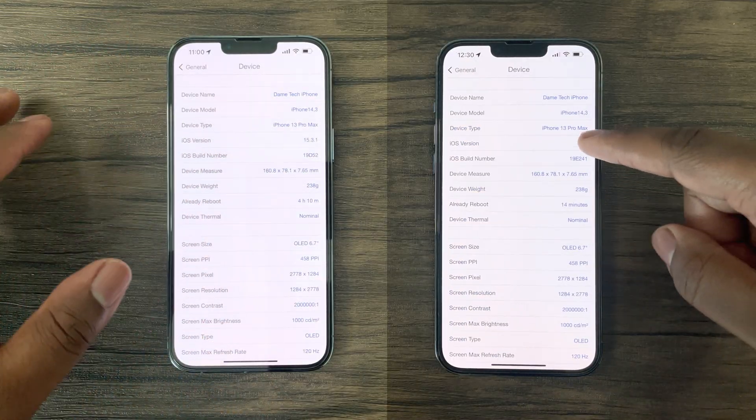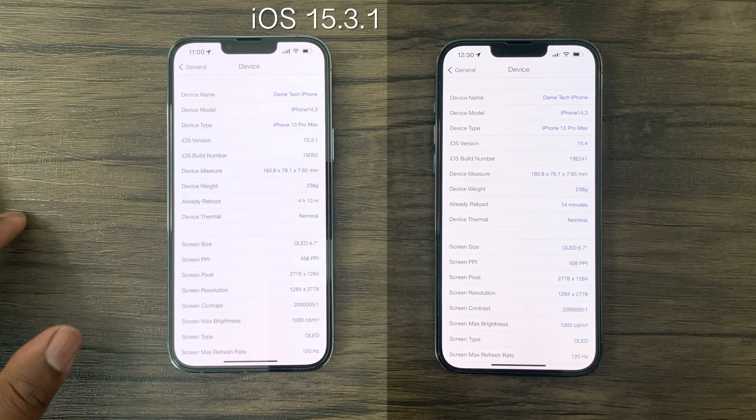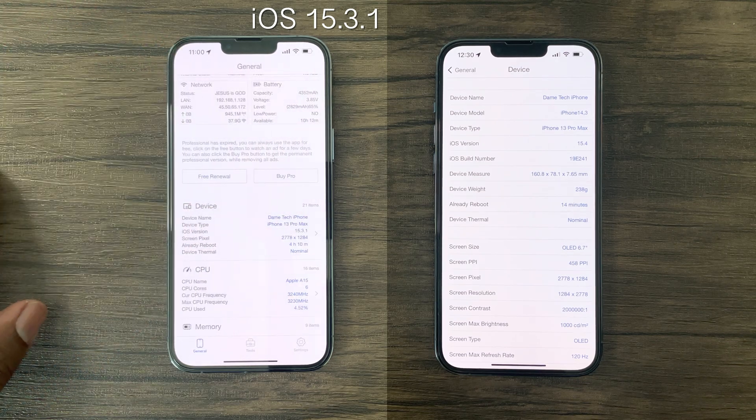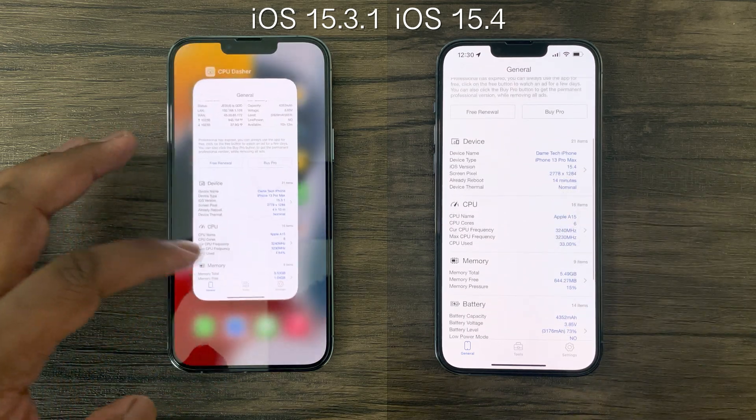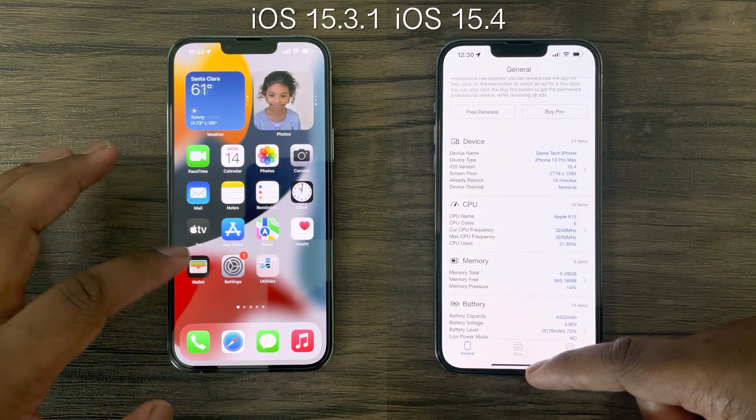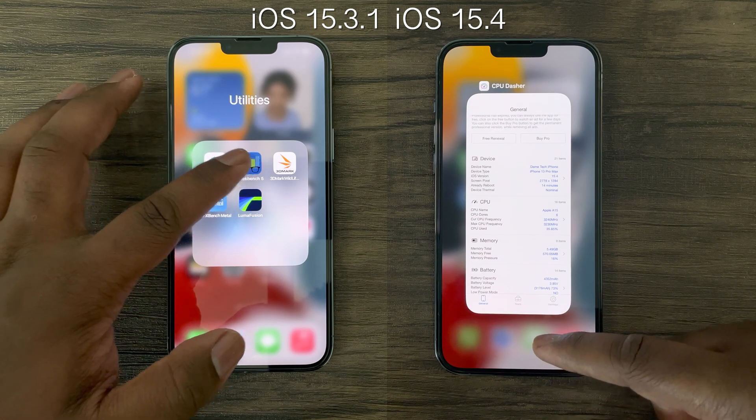With that being said, as you can see on the left, I have the iOS 15.3.1 update and on the right I have the latest update, iOS 15.4. Now for this first test, we'll be starting with Geekbench 5 and testing the CPU performance.